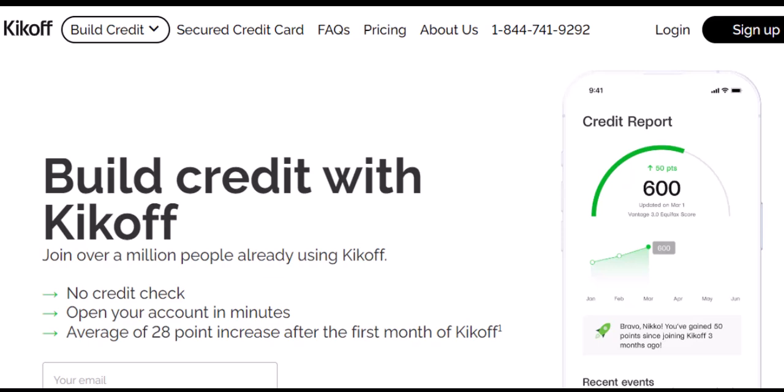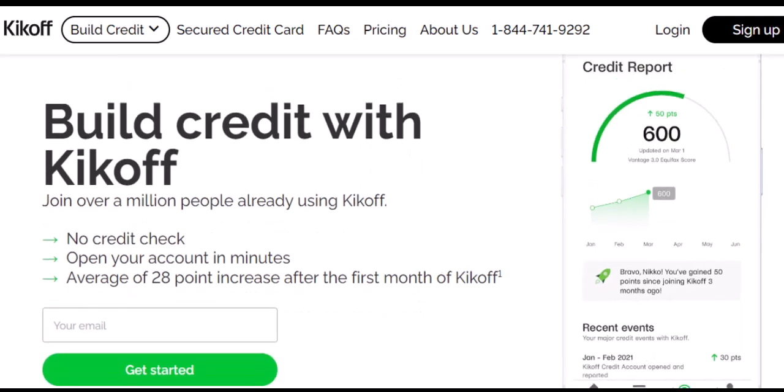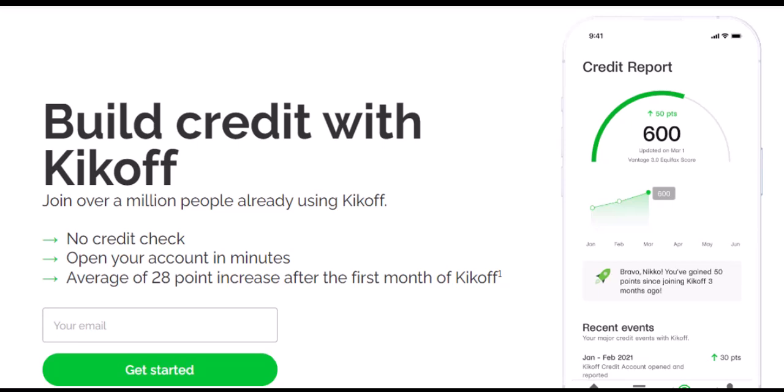Ever heard of Kickoff? It's a financial technology company, or FinTech for short, aiming to help people build credit. But how they do that can be a little confusing, especially when it comes to plastic. So, the burning question: does Kickoff actually send you a card? The answer, like many financial things, depends. Let's break down Kickoff's offerings and see if a physical card is in the picture.